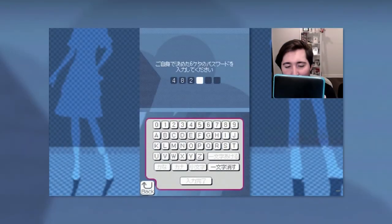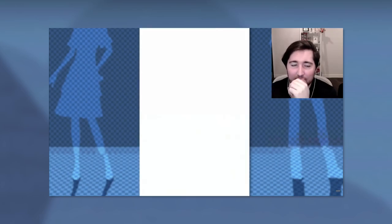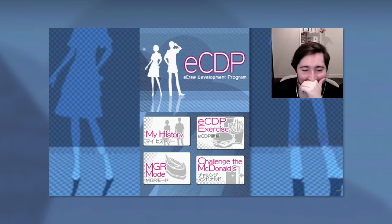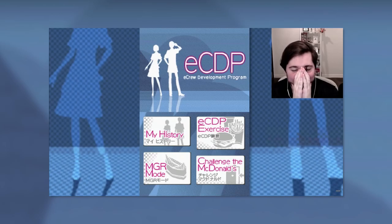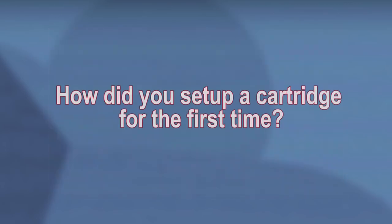ecdp.cbps.xyz — this is a good one. As you know, one of the most intriguing aspects of the ECDP cartridge is the fact that it was password protected. It's the reason both Cody and myself had to jump through so many hoops to get past the title screen, because both of our copies had pre-existing passwords put there by the McDonald's crew members who first obtained it. But one thing we didn't know until recently was the answer to this question: how did you set up a cartridge for the first time? The answer is hilariously complicated.